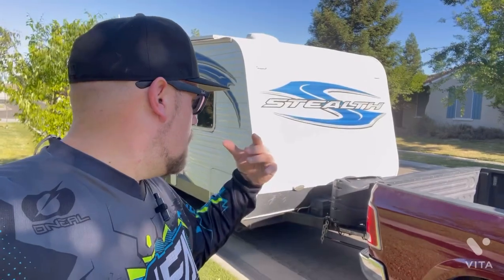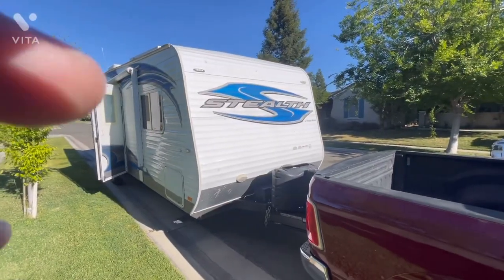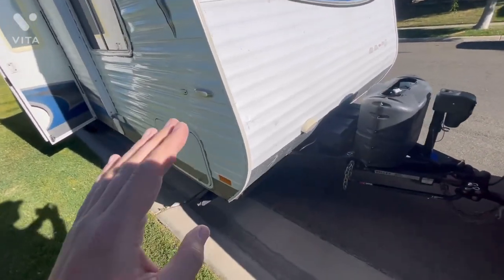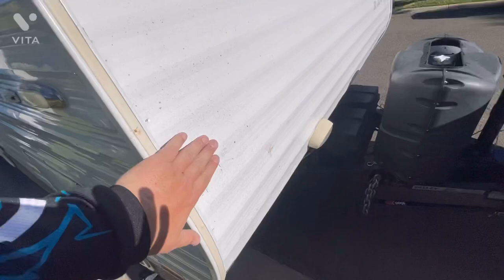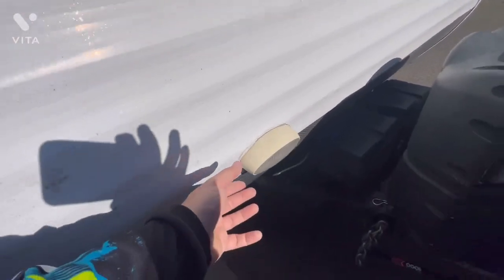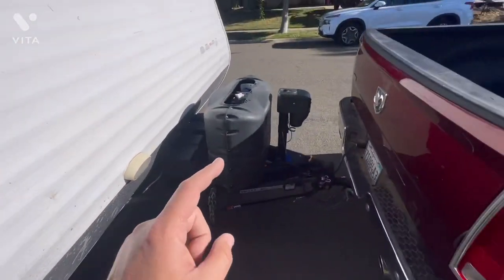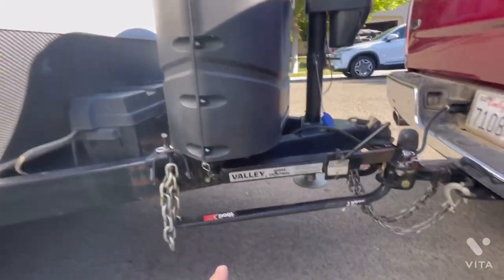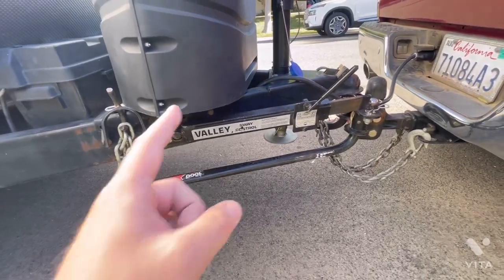Let me flip the camera around and show you a little bit more. First thing I want to tell you is there is overspray on this thing — you can really tell by looking around the lights. Look at all the extra caulking around these things. It did come with a weight distribution hitch, which is really great. If you're going to be towing anything heavy, you definitely need a weight distribution hitch, so make sure they provide you with one.